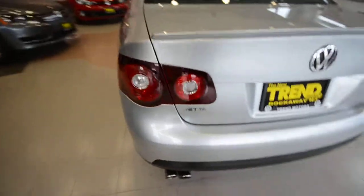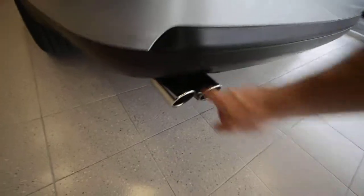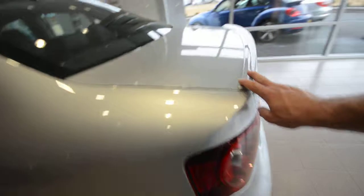It has the sport appearance package, which gives you the exhaust tips as well as the lip spoiler on the back — a very nice touch.